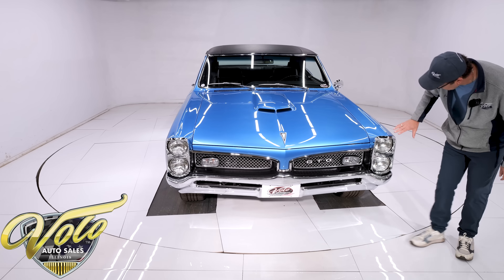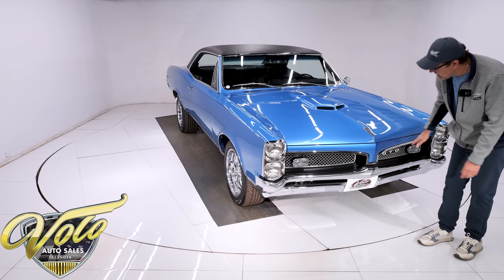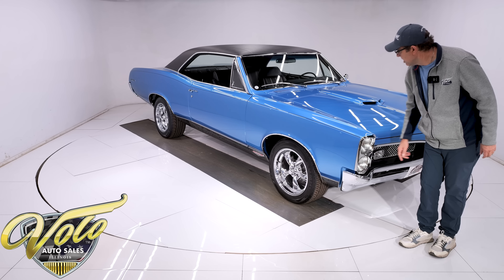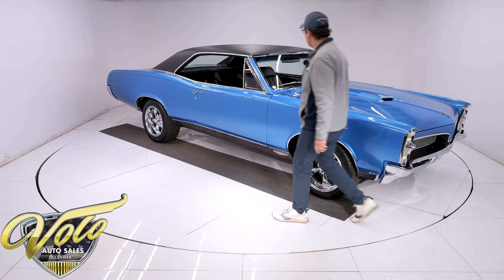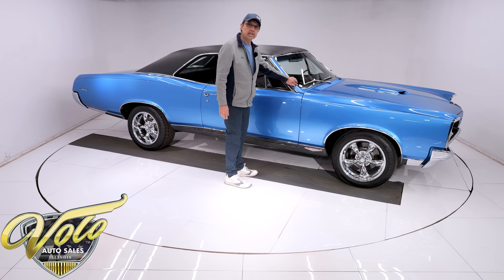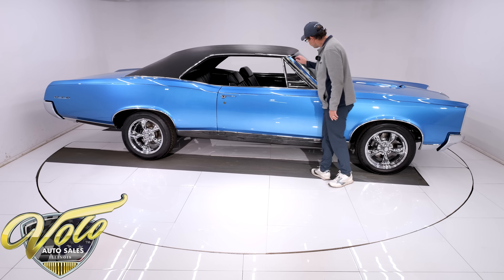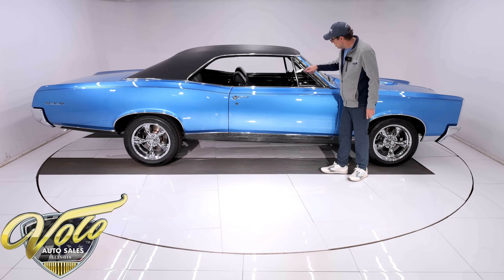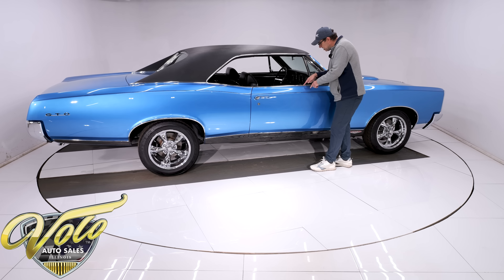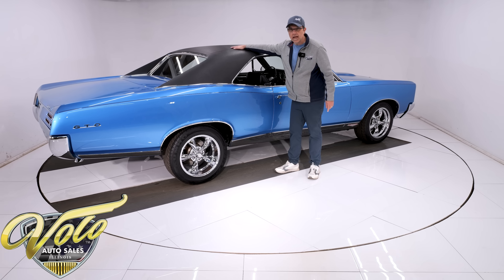Paint is gorgeous. Look at the front of the car — the headlight bezels, the trim, the grills, the stainless, the arrowhead — all of that is sparkling like new. It has correct T3 original headlamps. All the stainless was sent out and professionally polished; it doesn't look this good if you just buy it new — it's been straightened and polished professionally. The vinyl top is replaced.